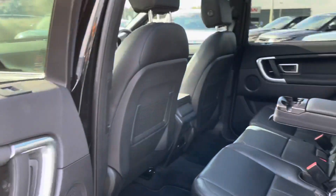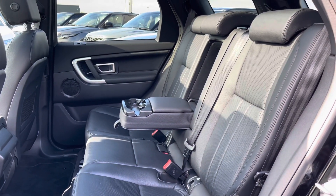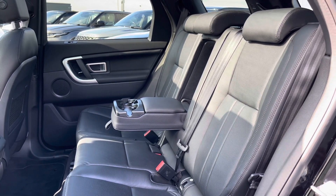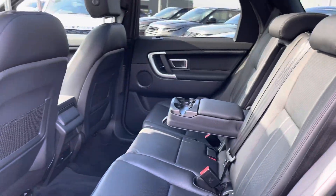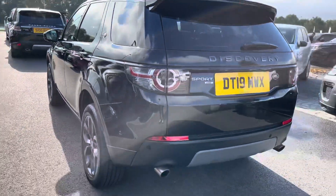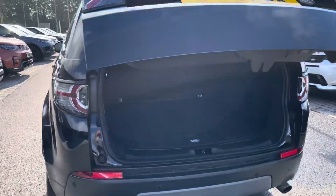Going into the back of the vehicle you've got space there for three passengers. Also fixed brackets which is practical for families and a centre arm rest ensuring maximum comfort on every journey. Continuing round the car you also have a powered tailgate which is really helpful if you have your hands full.